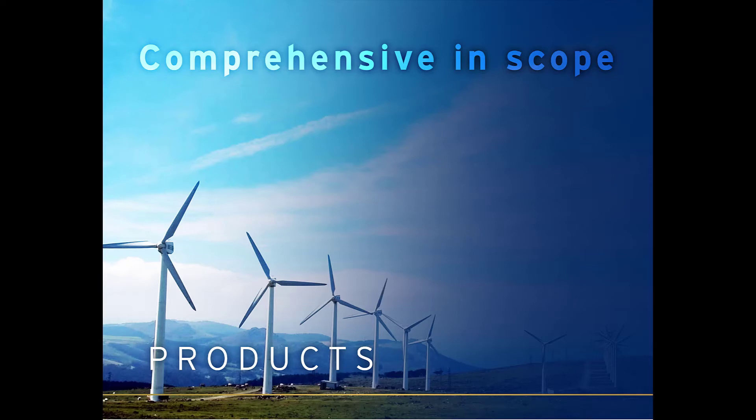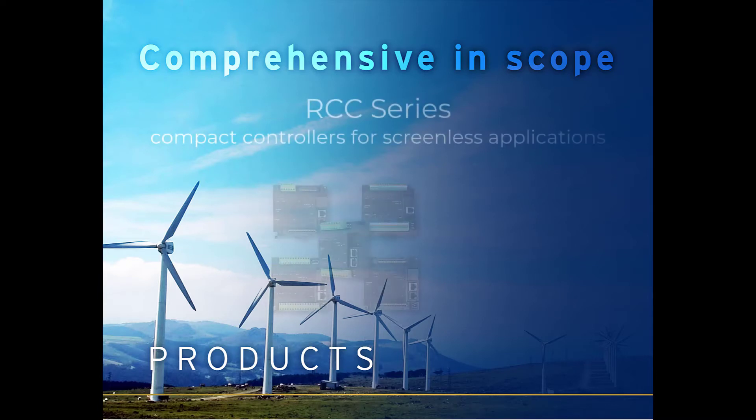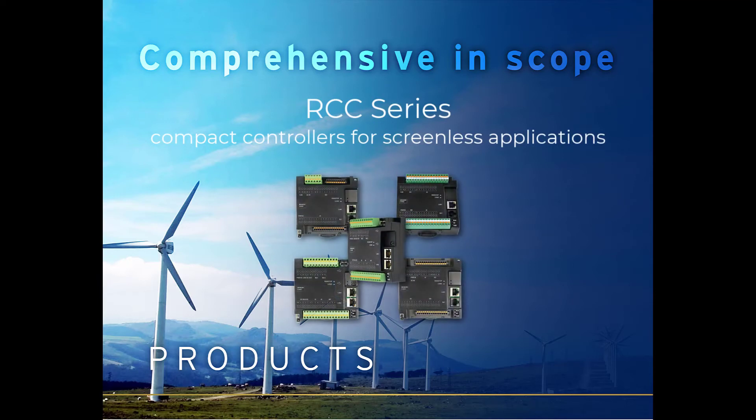When you need the power of one of our OCS controllers but no use for a screen, the RCC Series is an ideal fit. With configurable I/O built-in, they are versatile, practical, and economical.